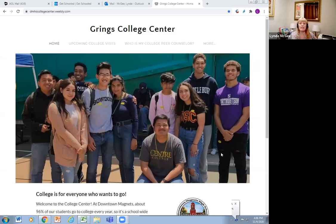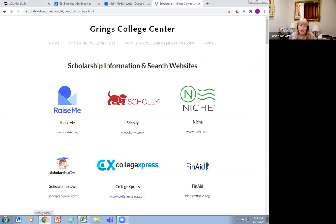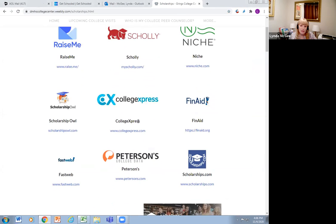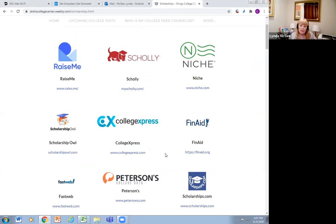We could look at my website and I can share some resources there. Let me share my screen. This is the Downtown Magnets website, and the scholarship page is what we're going to focus on. At the top of the page are scholarship search engines — they try to match you to scholarships, and you want to protect your information. I did not include JLV Scholarships since that was already on the video, so you have that.